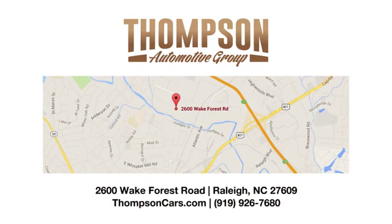Thompson Buick GMC Cadillac is conveniently located on Wake Forest Road next to Costco, just inside the Beltline.